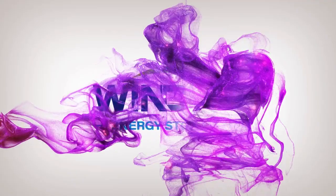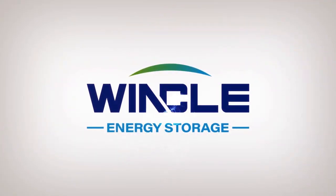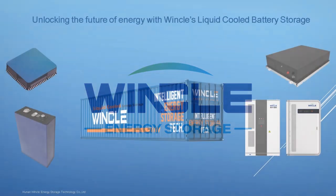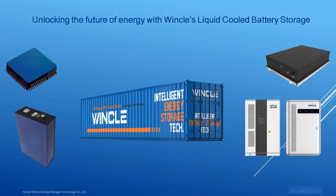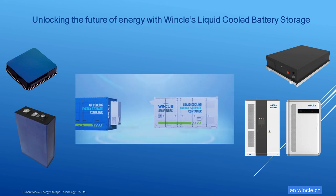Hi and welcome to Winkle's 2020 for liquid-cooled products presentation. Unlocking the future of energy with Winkle's liquid-cooled battery storage.